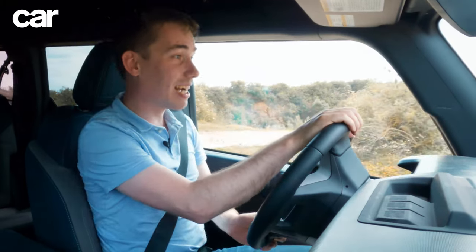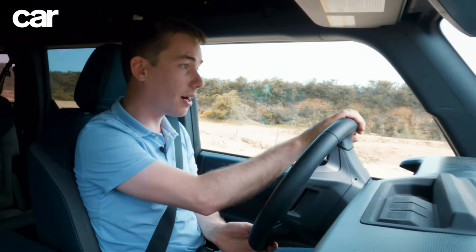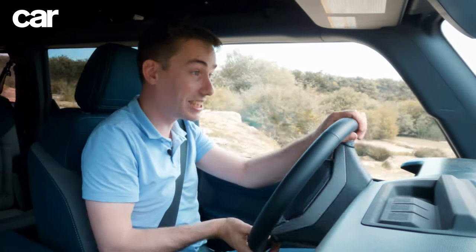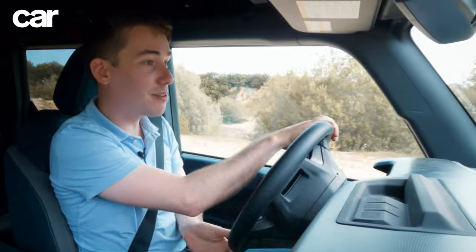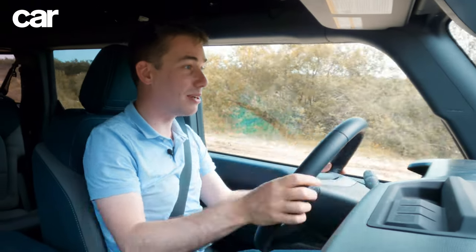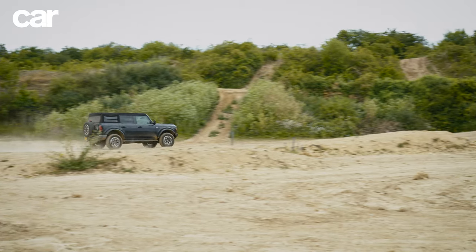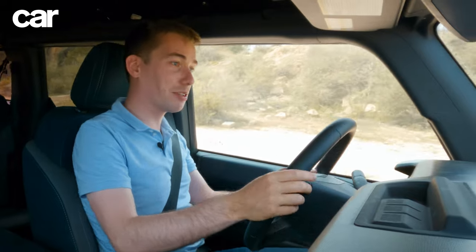The Bronco might still have a ladder-frame chassis like most good off-roaders, including the Wrangler, but it's got double wishbone front suspension. So while it's still mighty off-road as we're about to see, the on-road behavior is comparatively much improved. That's pretty important because let's face it, that's where they're going to spend about 90% of their time.